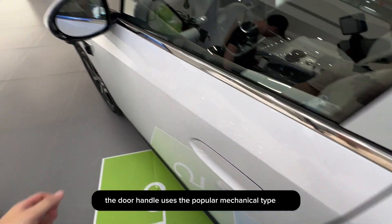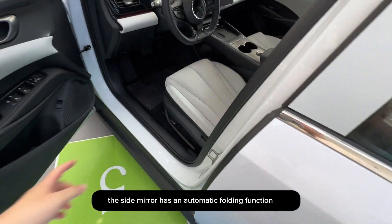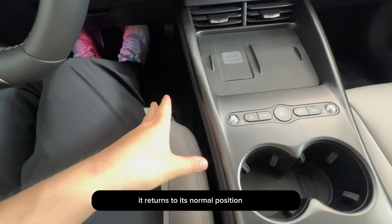The door handle uses the popular mechanical type. The front row features keyless entry, and the side mirror has an automatic folding function when locking the car. When you open the car door, the seat automatically moves backward, and when you enter the car and close the door, it returns to its normal position.